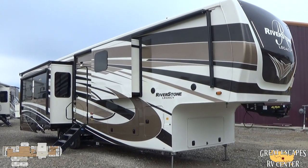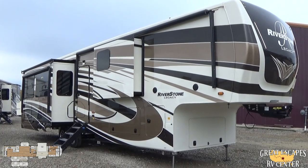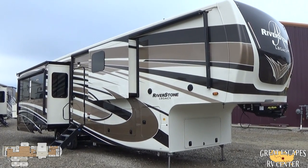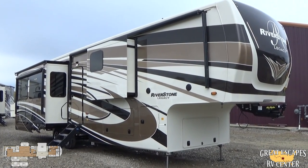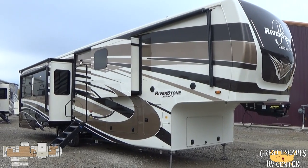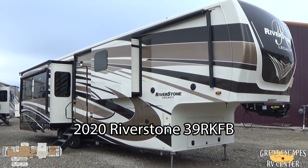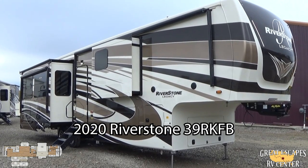Hey everybody, this is Chris Frey coming at you from Great Escapes RV Supercenter. Ladies and gents, I am standing in front of a 2020 Forest River Riverstone. This is the 39RKFB — the rear kitchen, front bath floor plan on this fifth wheel. This is a luxury fifth wheel, and this thing is just loaded out with some incredible features.